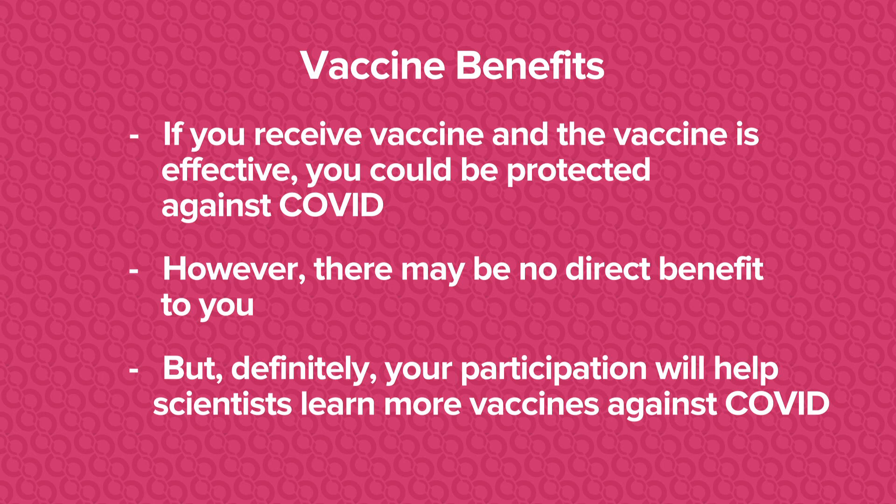As far as the benefits of the study, if you receive vaccine and the vaccine is effective, you could be protected against COVID. However, it is possible that there will be no direct benefit to you. But at the minimum, you definitely will help scientists learn more about vaccines against COVID.